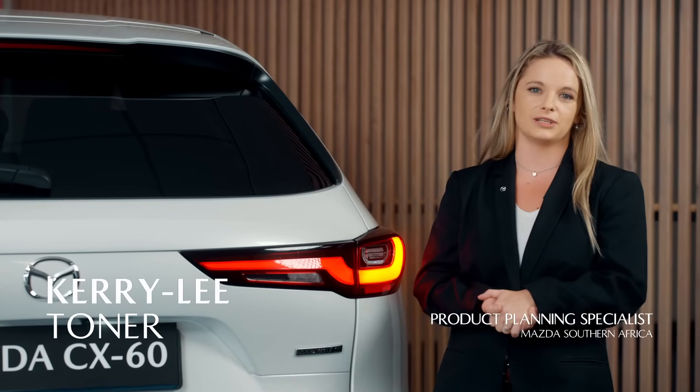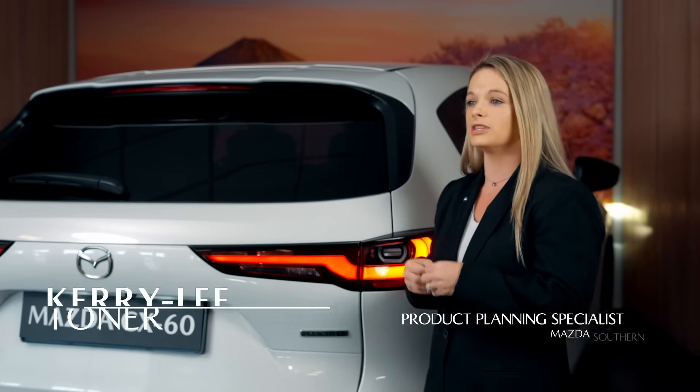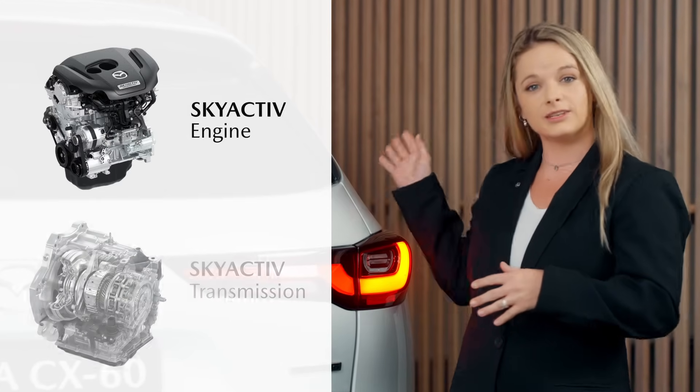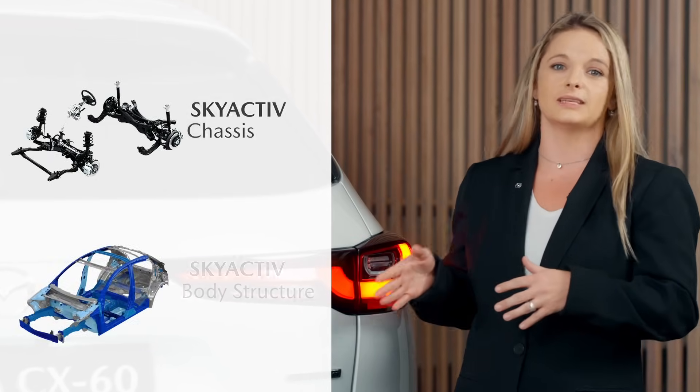What exactly is Skyactiv technology? It's a comprehensive suite of engineering innovations that optimise every aspect of the vehicle, from the engine and transmission to the chassis and body structure.